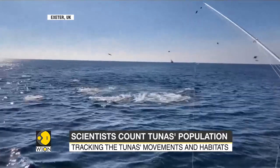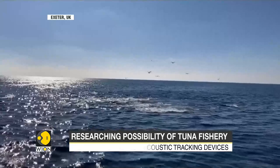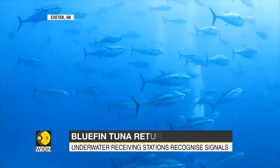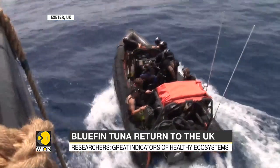It disappeared from British waters for decades. Researchers from the University of Exeter and Plymouth University are at the first stage of trying to count the population of the fish. Scientists are hoping that the return of tuna could be a sign that the waters are healthy and teeming with life.